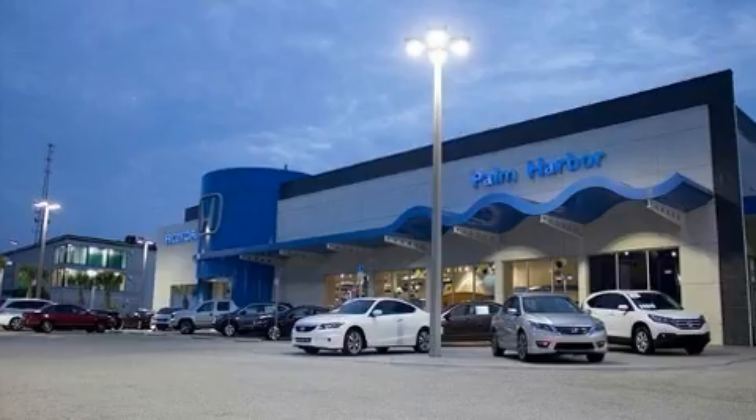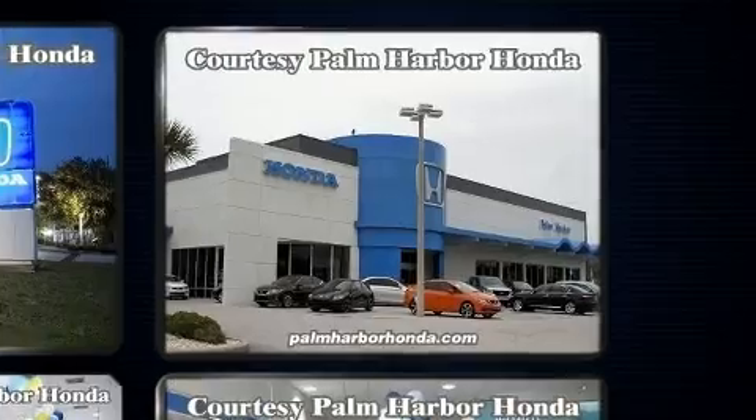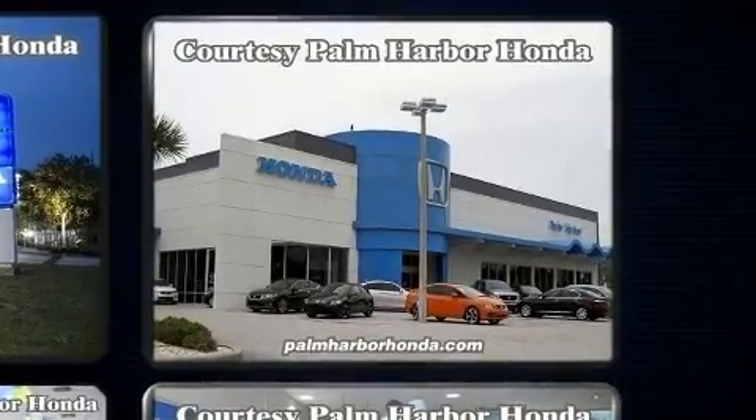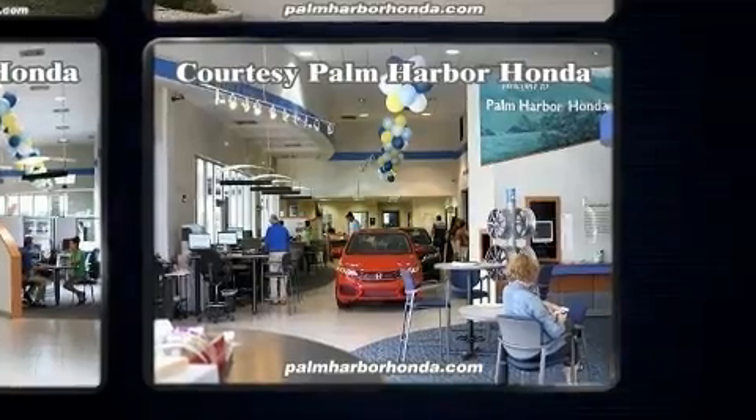It's equipped with tons of terrific amenities, but it won't break your budget, such as remote keyless entry, variably intermittent wipers, front dual-zone air conditioning, and cruise control.